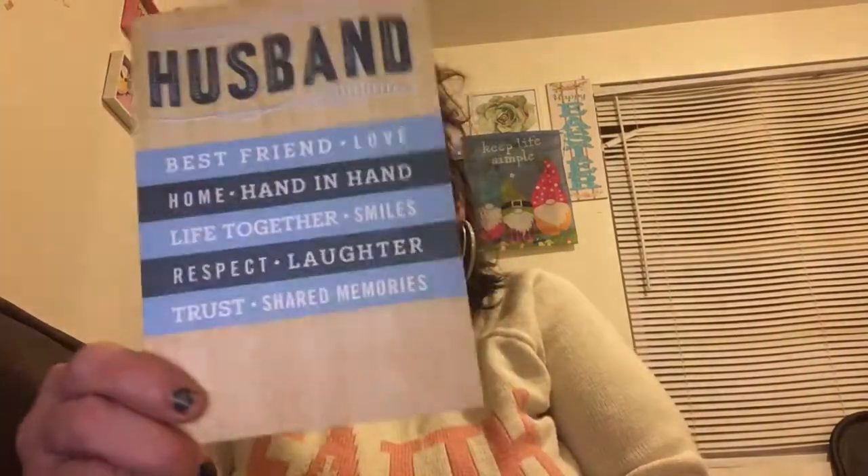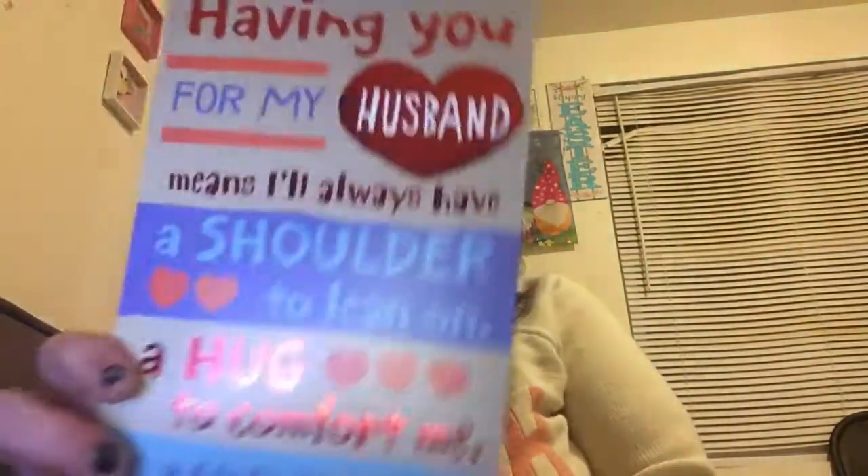I got some cards. This one says, 'Having you for my husband means I'll always have a shoulder to lean on.' And then this one says, 'Best friends, love, home, hand in hand, life together, smile, respect, laughter, trust — your memories, husband.' They're pretty nice cards. This one is really big for 50 cents — it's an Expressions by Hallmark card. Look how big it is compared to a regular card. You can't beat 50 cents for that size.